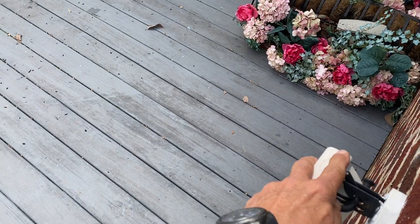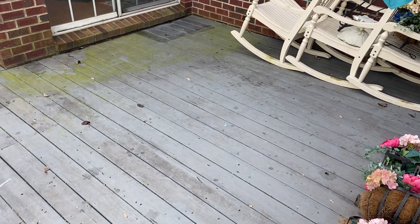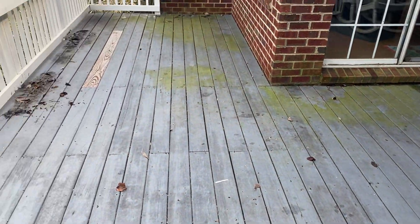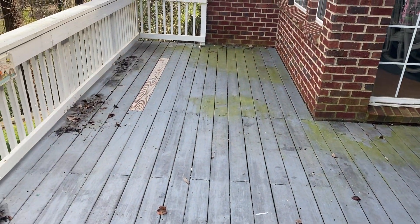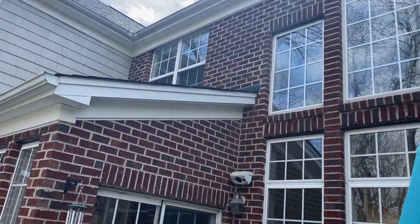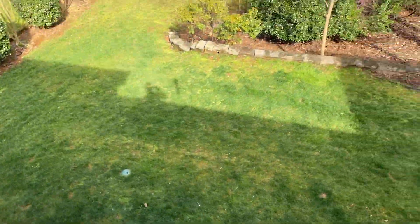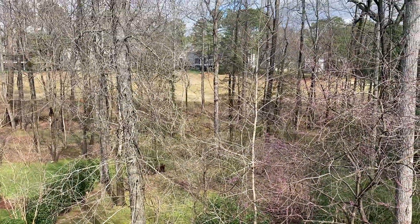This is going to be a power washing job. This is one of my million dollar rentals — it's a big house, 6,000 square feet, old brick, three stories high with a basement, way off the ground, right on the golf course.